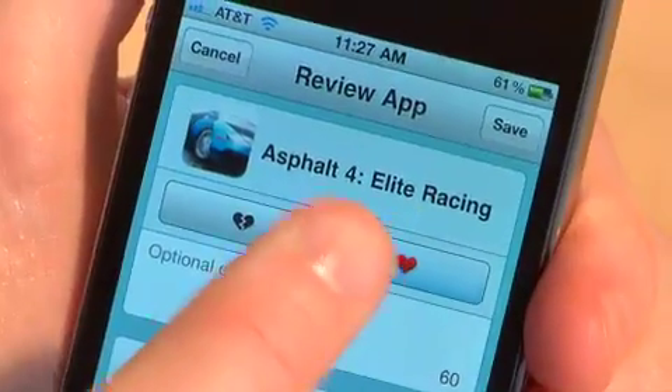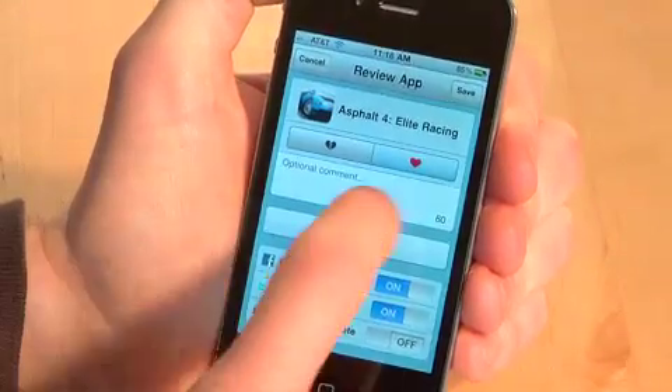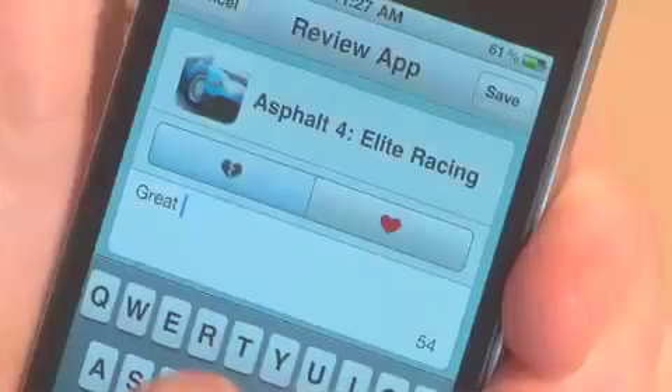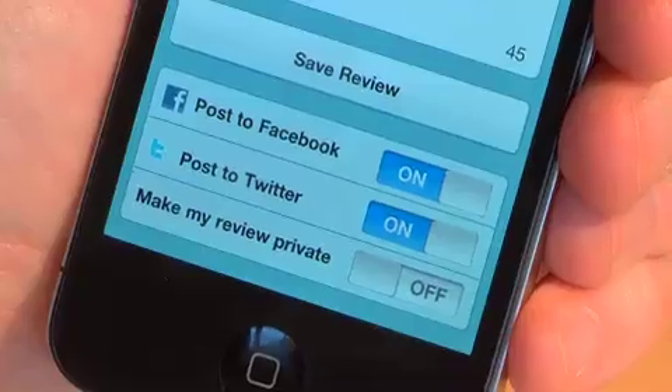I can give it a broken heart if I didn't like it, or a love heart if I do like the application. I can also write a 60-character comment and share this review on Facebook and Twitter, which is a really cool way of sharing applications that you found on Chomp with everybody you're connected to on the web really quickly.